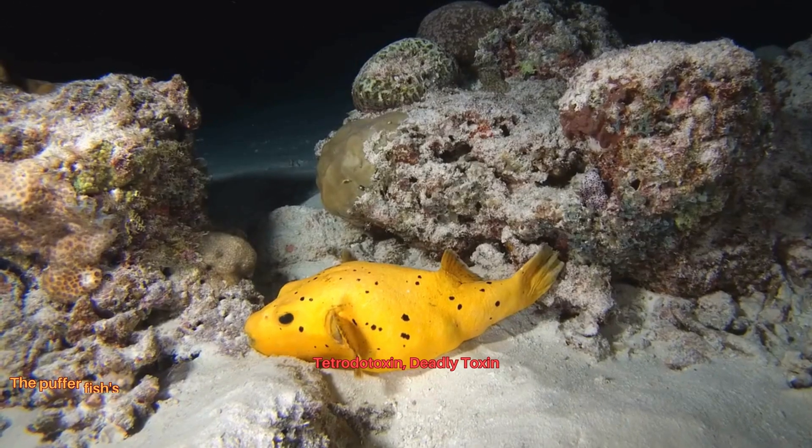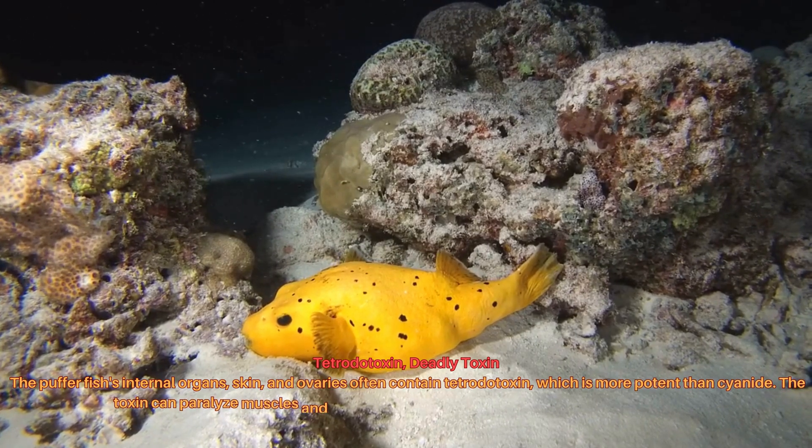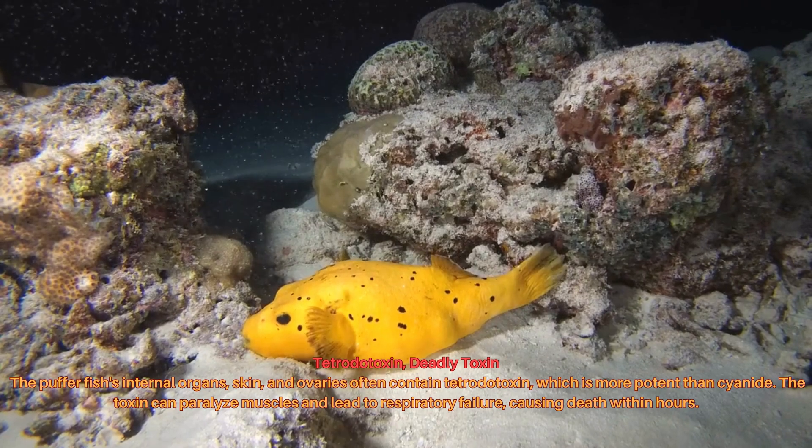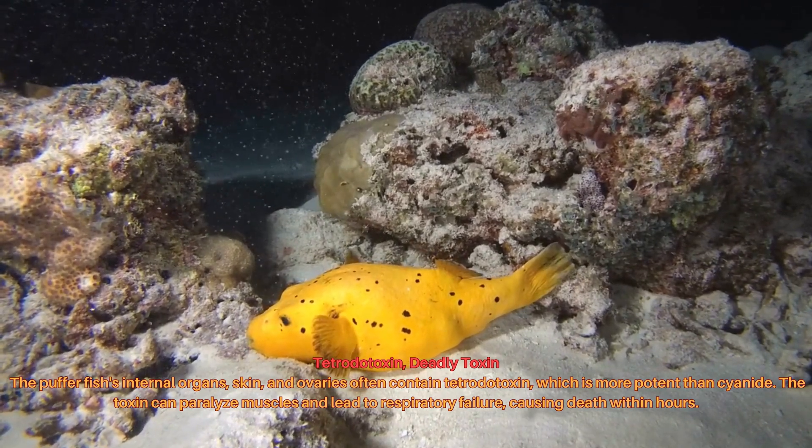The pufferfish's internal organs, skin, and ovaries often contain tetrodotoxin, which is more potent than cyanide. The toxin can paralyze muscles and lead to respiratory failure, causing death within hours.